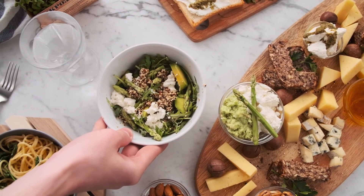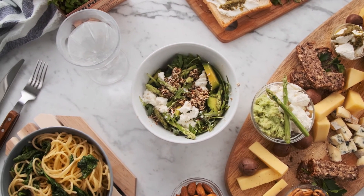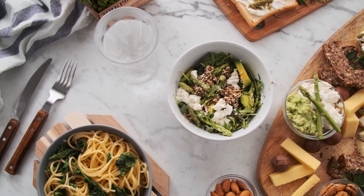Remember, it's important to eat a variety of foods to ensure you get the full range of nutrients your body needs.